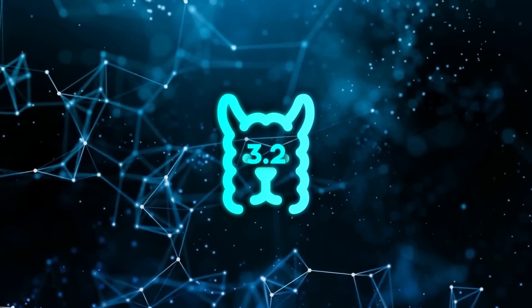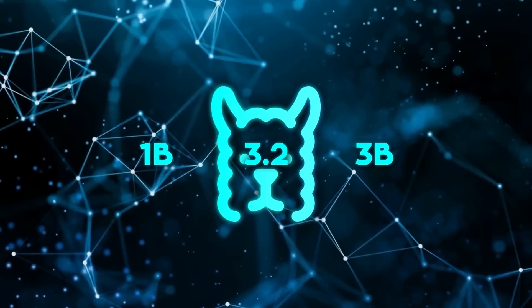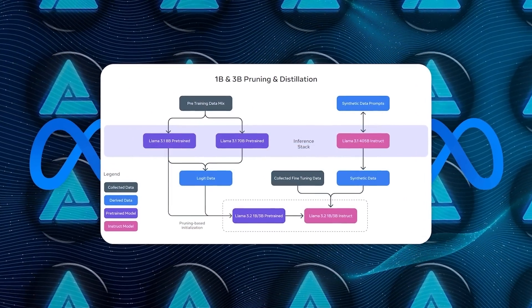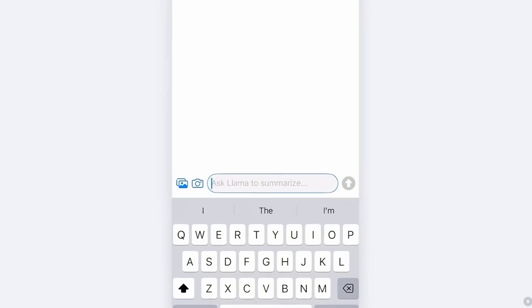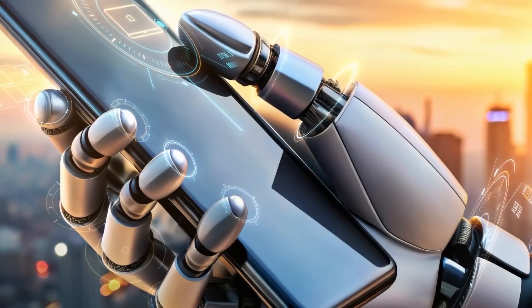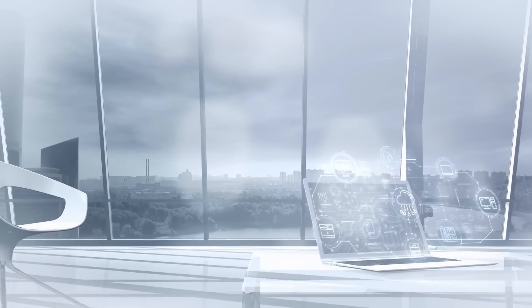For those more interested in mobile or edge applications, the 1B and 3B models are your go-to. They're lightweight but still super capable for things like text summarization, language translation, and customer service automation. The best part is that these models can run locally on the device, meaning faster response times and better privacy since you don't always need to connect to the cloud.